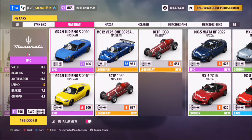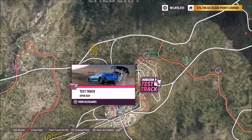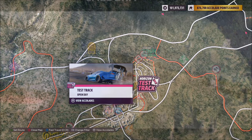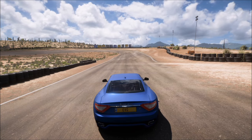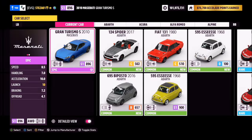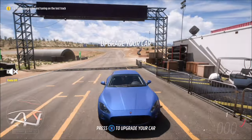First off, you want to pick out a Maserati — I went for the Gran Turismo S, but you can use whichever one you want. For those of you who don't know, the Horizon Test Track is at the main Horizon event location. The challenge says 'whilst in the Horizon Test Track', so once you get there, press X to hop in and pick your Maserati, and it will take you straight in.